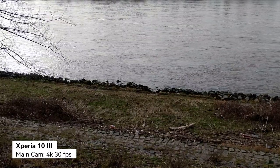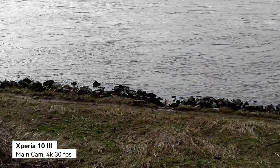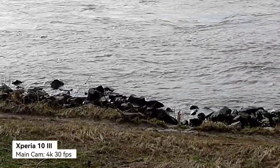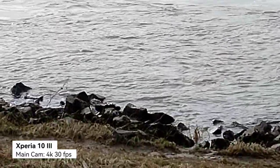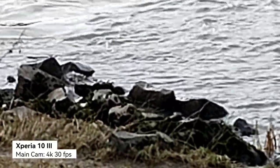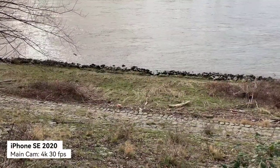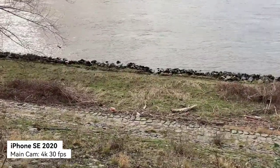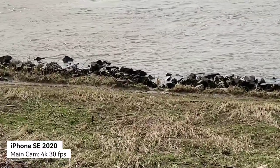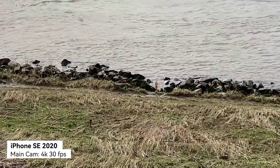The Xperia 10 Mark III in 4K 30 also allows you to switch to the zoom lens, which gives you this kind of quality. You can crop in further if you want to see more details, up to 10 times zoom, and it's fairly stable in 4K, which is very interesting. The iPhone doesn't have a dedicated zoom lens, but you can zoom in digitally. This is the maximum you can get in 4K 30. I think the Xperia has an edge over the iPhone in terms of zoom capabilities when recording video.